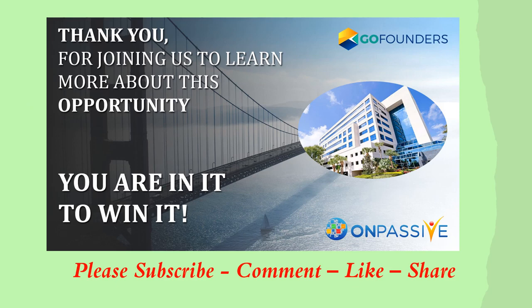Thank you so much for joining us to learn about this phenomenal opportunity brought to you by OnPassive called OSTARF. It is really one of a kind. Any company using it, everything is on one page. It's so user-friendly, and as a CEO of a company, you'll be able to get all the information in real time. I hope that you found this valuable and learned more about this fantastic product. If you're a founder, you are in it to win it. Please remember to subscribe to my channel, comment, like, and share. I really appreciate your support. Thank you. Be blessed.